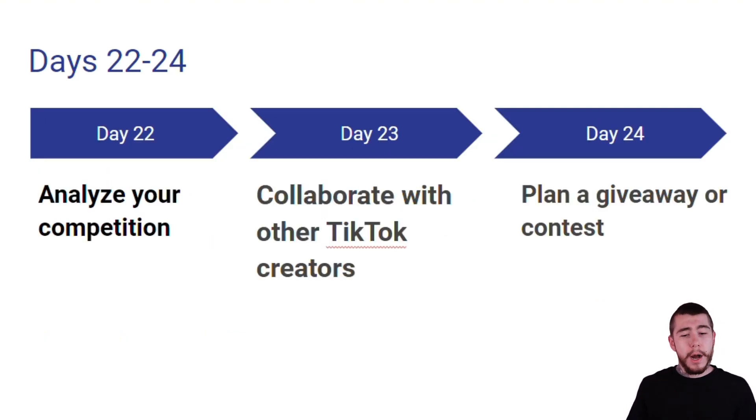Day 22, we're going to analyze our competition. Day 23, we're going to collaborate with other TikTok creators. And day 24, we're going to plan a giveaway or some sort of a fun contest for our customers.